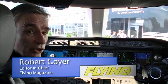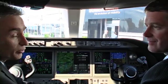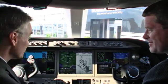It's Robert Goyer with Flying Magazine here at NBAA 2012 with David Flett from Learjet. We're in the cockpit of the Bombardier Learjet 85, which isn't a complete airplane — we're in a mock-up of it — but the cockpit is remarkably complete.